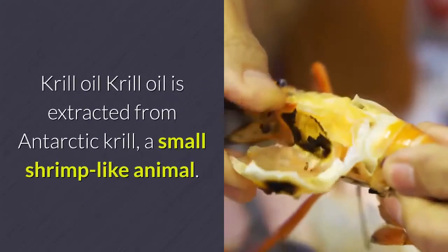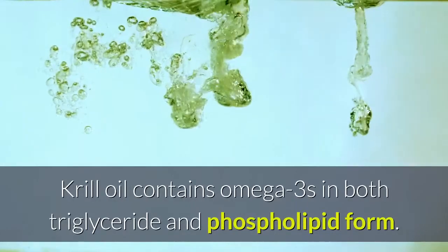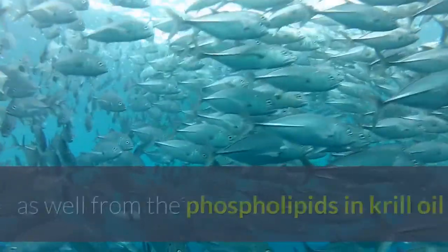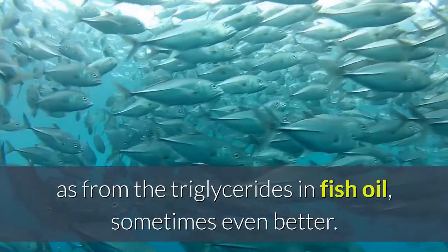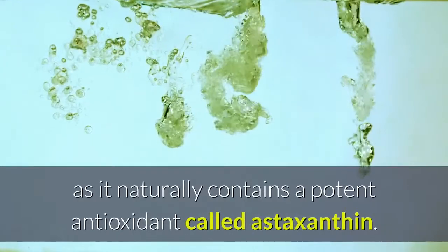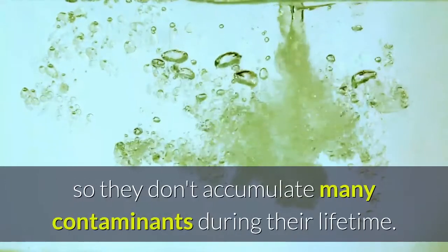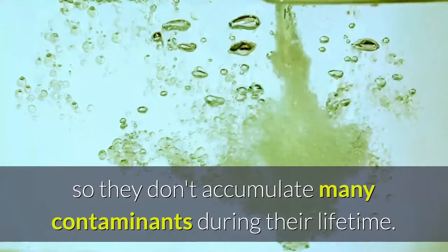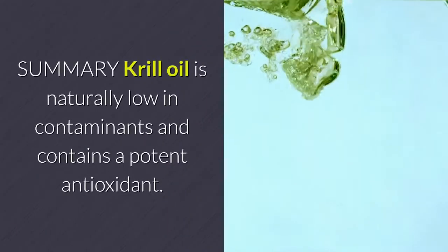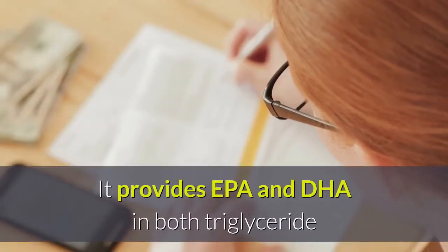Krill oil is extracted from Antarctic krill, a small shrimp-like animal. Krill oil contains omega-3s in both triglyceride and phospholipid form. Studies show that omega-3 is absorbed just as well from the phospholipids in krill oil as from the triglycerides in fish oil — sometimes even better. Krill oil is highly resistant to oxidation as it naturally contains a potent antioxidant called astaxanthin. Additionally, krill are very small with a short lifespan, so they don't accumulate many contaminants, meaning their oil doesn't need to be purified and is rarely found in ethyl ester form.